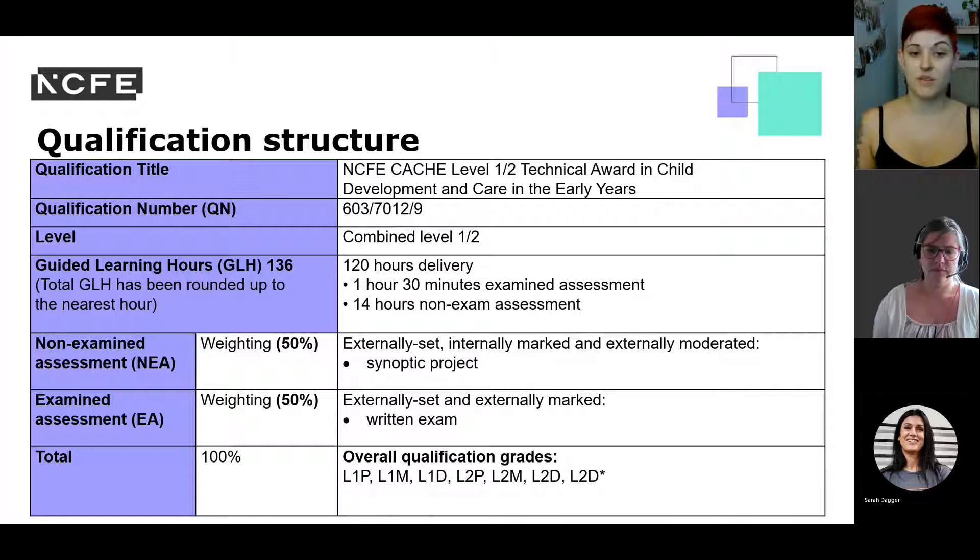For child development and care in the early years, note the different qualification number. This qualification has a 14-hour non-examined assessment, bringing the total guided learning hours to 136. Again, there is a 50-50 weighting between the NEA and the EA.